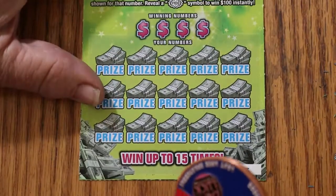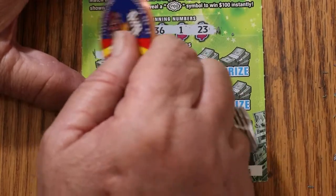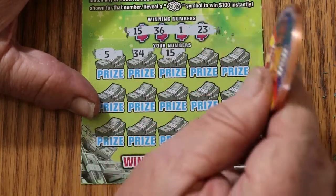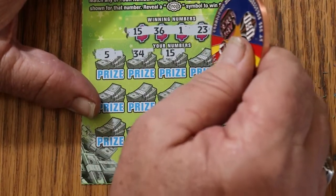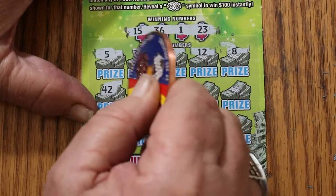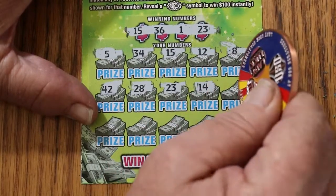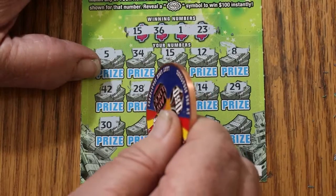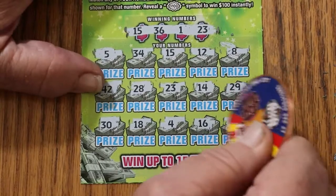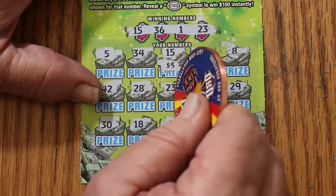Ticket number 3. Numbers are 15, 36, 1, and 23. Scratching: 5, 34, 15 — thank God something finally popped! At least there's not a blank. Can we get more? 12, 8, 42, 28, 23 — we got two matches now. Excellent. 14, 29, 30, 18, 4, 16, 31 in the corner. So we have 15 and 23. Reveal: 5 and 5 for $10.